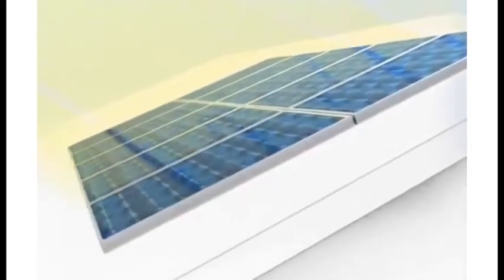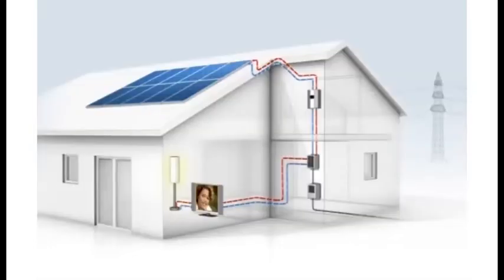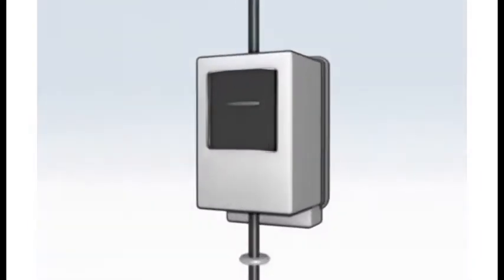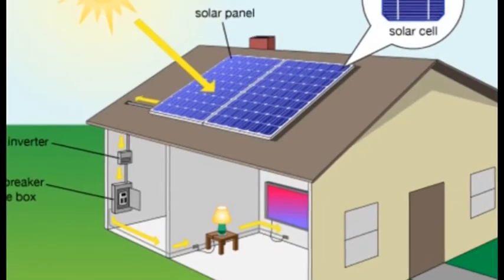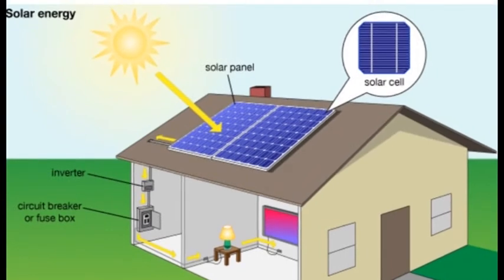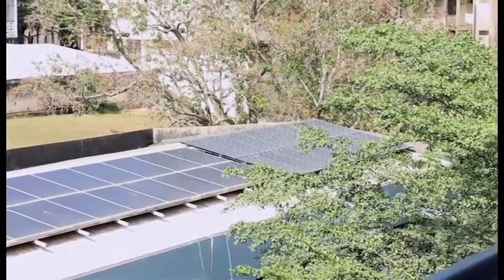The inverter transforms the electricity for use at home. This type of electricity generation should be attractive to Ghana because sunshine is abundant. The complete solar power system could be installed either in an open field or on the roof at home. Every household therefore becomes a small electricity generator. You can either mount it on a roof, on a structure, or do a ground or floor mounting, depending on the area and the security requirements.